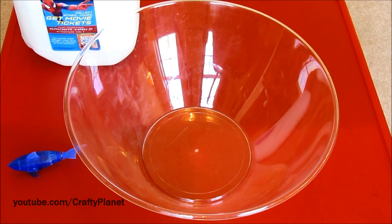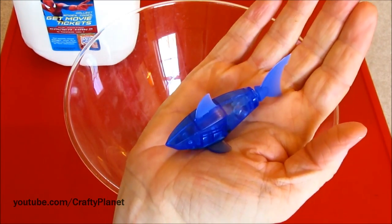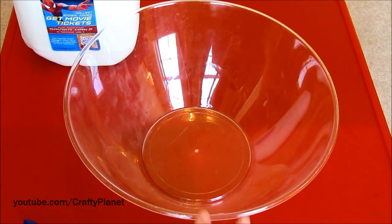Hello everyone. Today we're going to test our theory and we're hoping we're right — we're going to see if this hex bug fish will swim in vitamin D whole milk. One of you guys suggested this a while ago and I was looking at the comments.